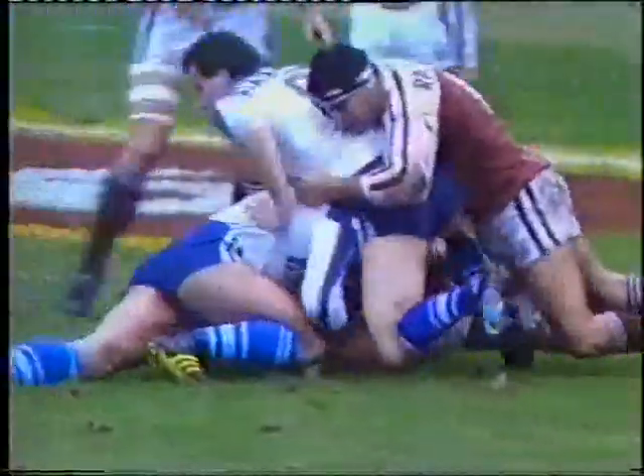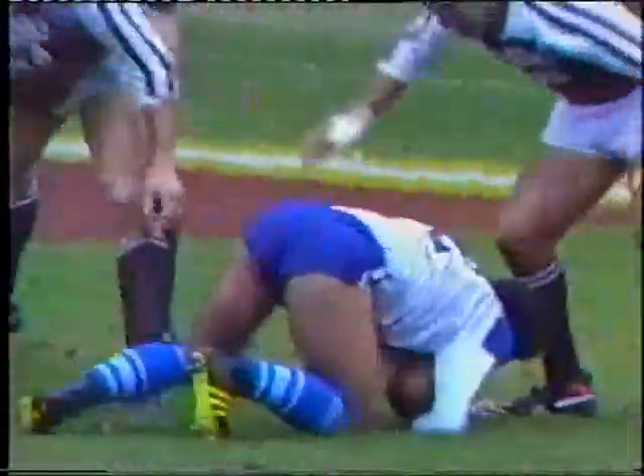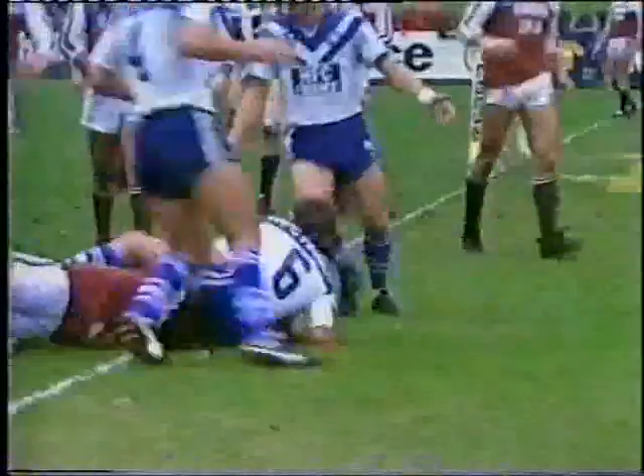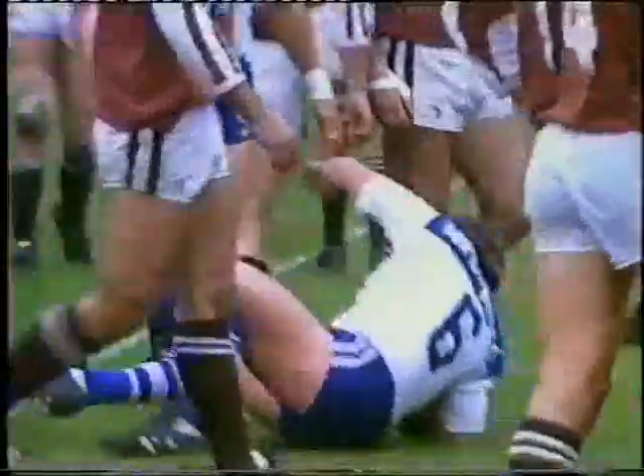Mark Buckner on his own, trying to squeeze his way over. Steve Mortimer again, a little general, a dummy half-blind side. It comes away. It's a try to Terry Lamb, his ninth try of the year.